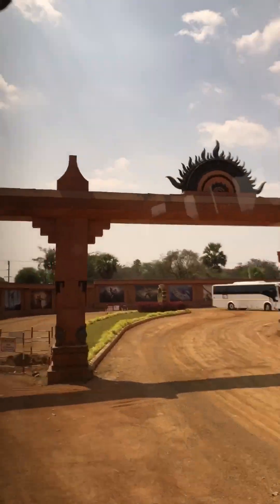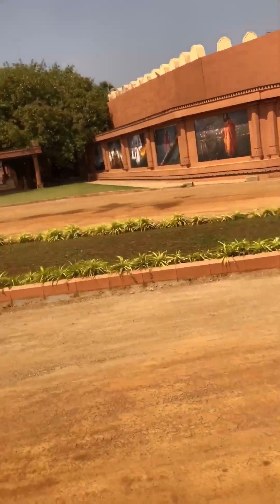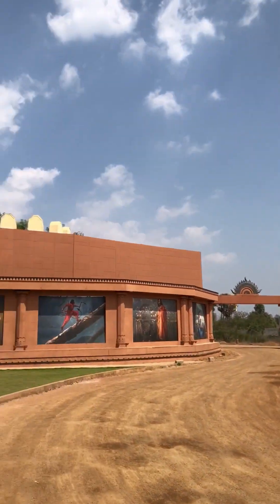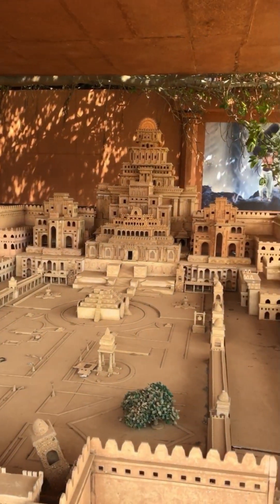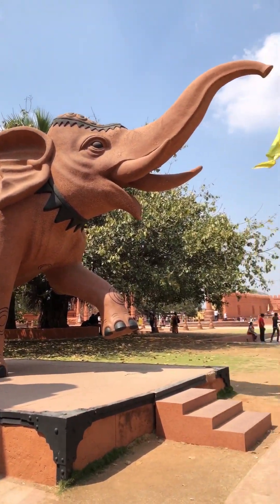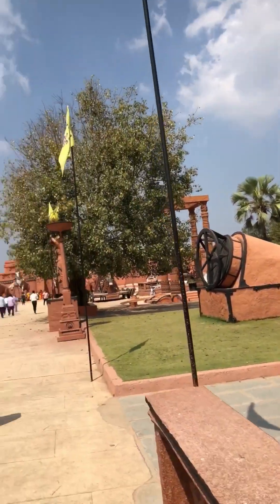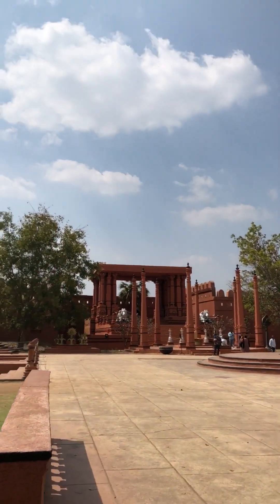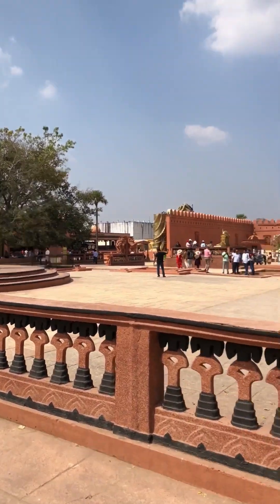From here starts the Bahubali set. They've put pictures from the movie all around this place at the entrance. Here you can see the miniature of the Maheshmati Kingdom. This big elephant here — all of this is fake and it is not even that big. You might recognize all this from the movie. These are all built with actual stones here, and they're not flimsy or likely to break.